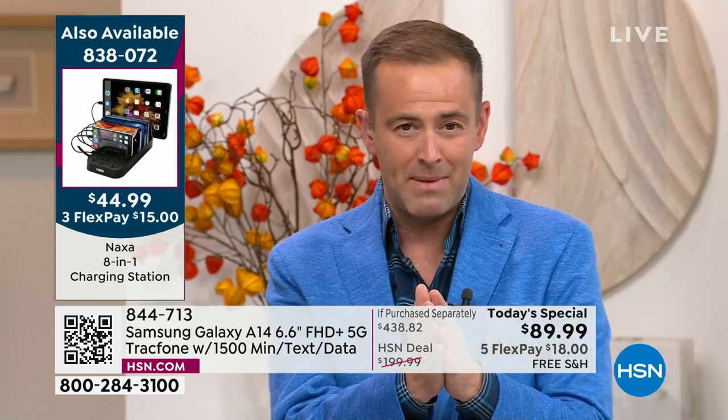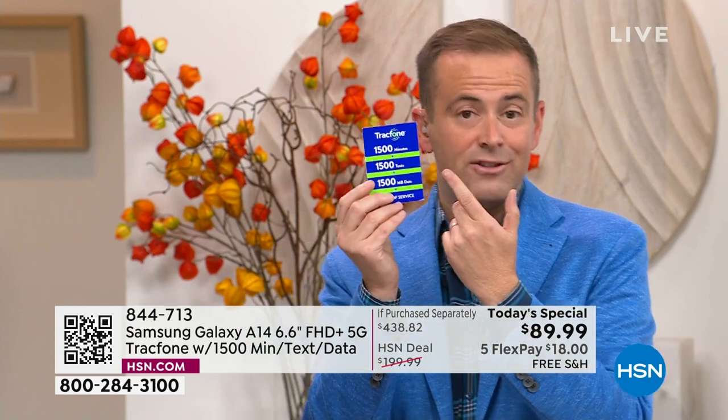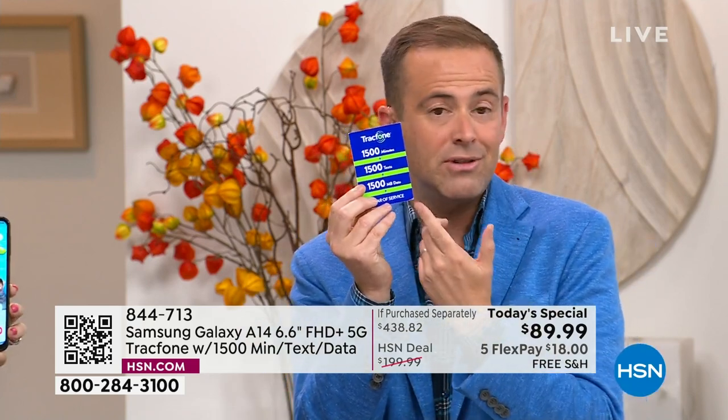We really do include 1,500 minutes to talk, 1,500 texts, and 1,500 megabytes of data — that's $125. We really do include the car charger, the wall charger, the custom-made cover, and the phone stand and holder.